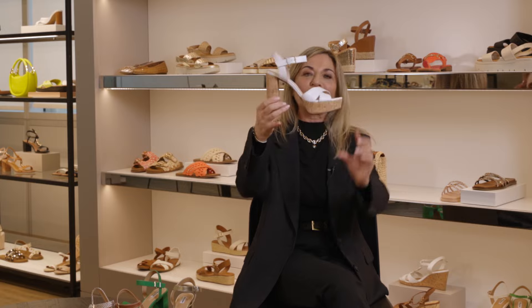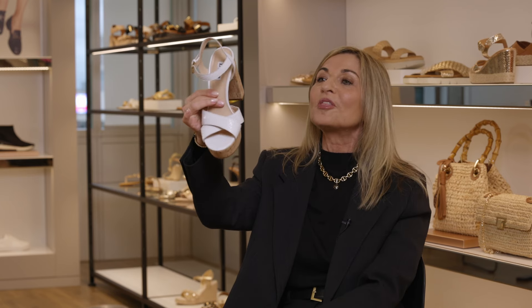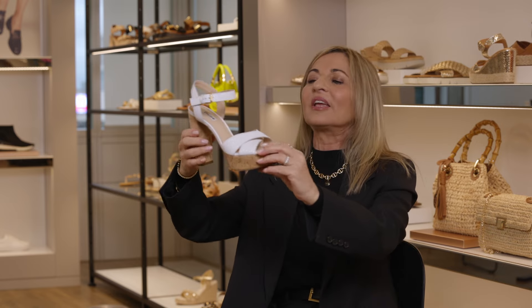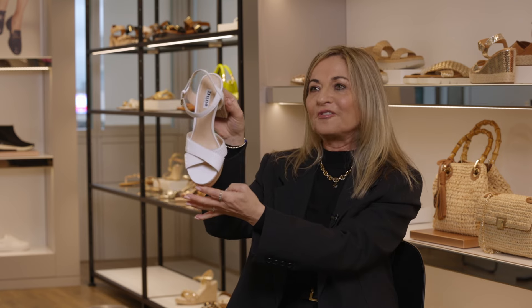If you feel like going slightly higher, this is our favourite holiday sandal — cross strap at the front to hold the foot, beautiful textured snake, Dune branded buckles, and that slightly higher heel, all in cork. Very fresh.